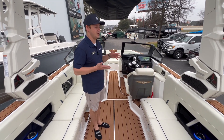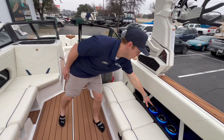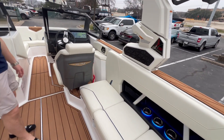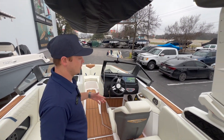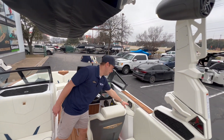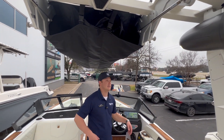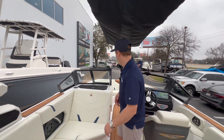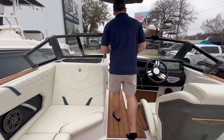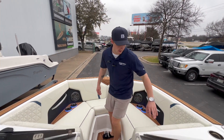This boat is one of the most loaded GS-22s I think we have in stock. As you can see, we did our RGB lighting around the cup holders, and we have a telescoping flight control tower. The controls for that are right here — extremely easy to operate, just unlock it, press the button, it folds down, only takes about two to three minutes. Coming forward up here, you can see we have a nice good-sized bow area.